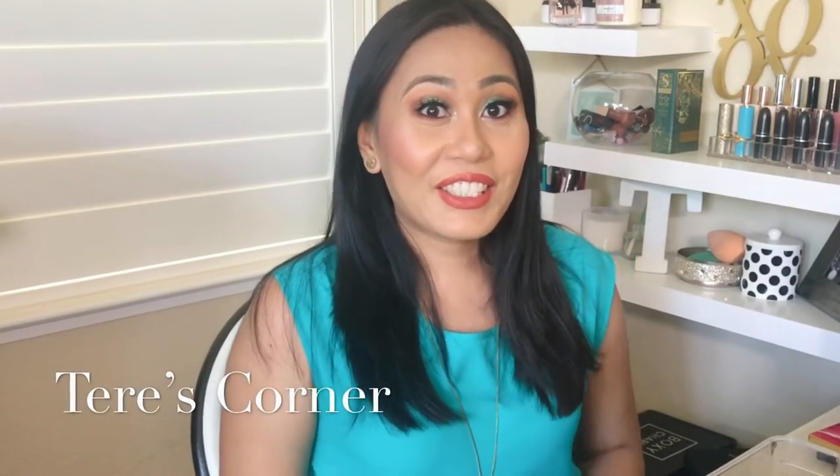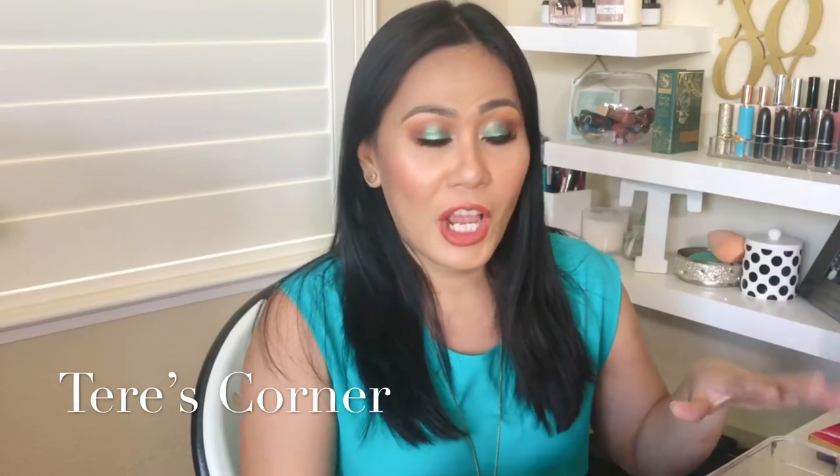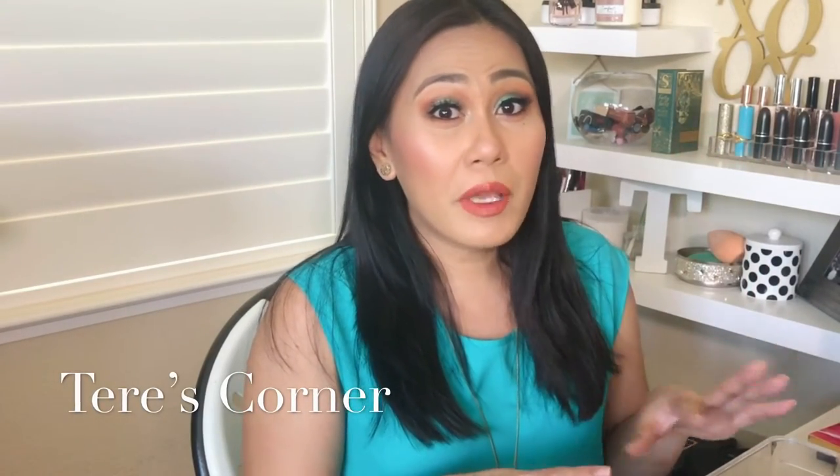Hi guys! Welcome back to my channel. Today we are going to talk about my trash — products that I've already emptied out, or maybe they're a little bit too old and it's time for them to go. So let's go ahead and get started.